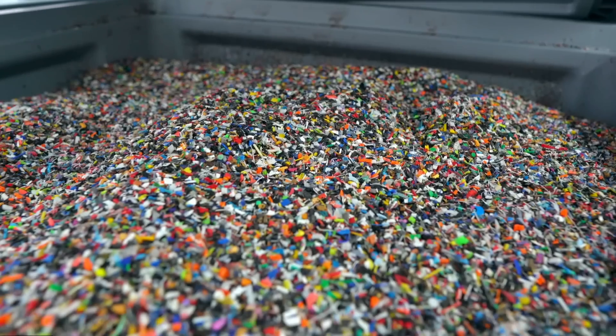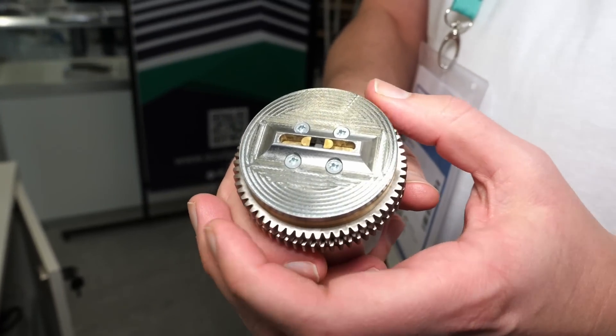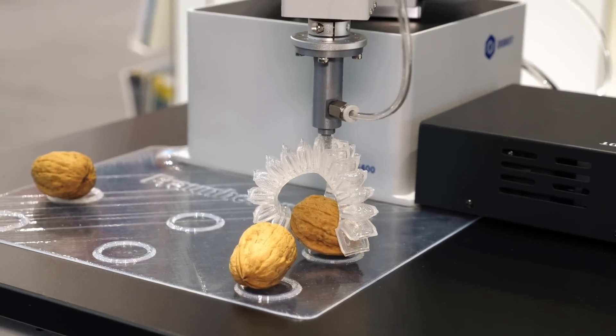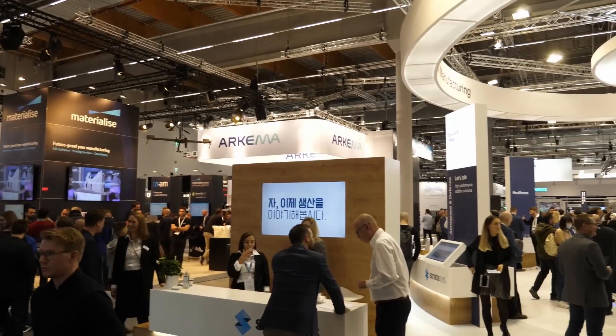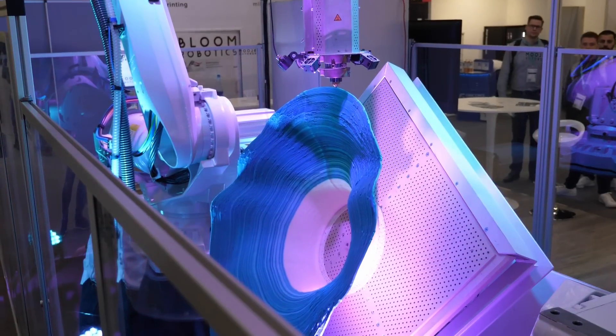A company that takes your old prints and recycles them into new filament, a variable-size 3D printer nozzle, a 3D printer that can be controlled in augmented reality, and Peak prints with perfect layer adhesion are just some of the things I found at Formnext TCT 2022 in Frankfurt, Germany, which is one of the leading trade shows about additive manufacturing worldwide. Let's find out more!